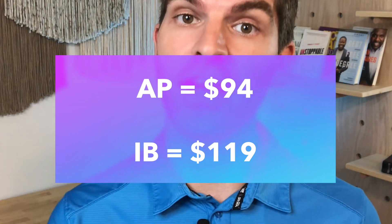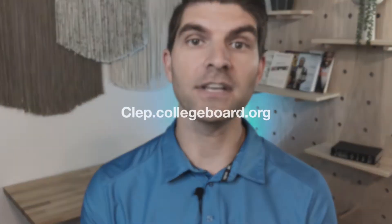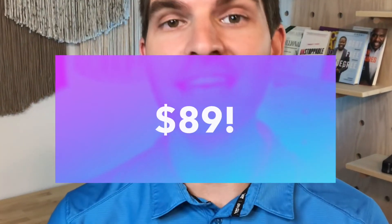Cost might also be a factor, but they're pretty close — a typical AP test is about $94 while an IB test is about $119. Some schools offer a fee waiver, so depending on your high school and your financial situation, check and see if they'll offer financial assistance including a fee waiver to take the AP or IB test. Now, CLEP stands for the College Level Examination Program and it's offered by College Board — the same organization that does the SATs, PSATs, and hosts the AP test. There are 34 different CLEP tests and subjects you can choose to test out of. You can see the whole list at clep.collegeboard.org. CLEP tests are another great way to pay less for a college education if your college accepts them, with a price tag of only $89.